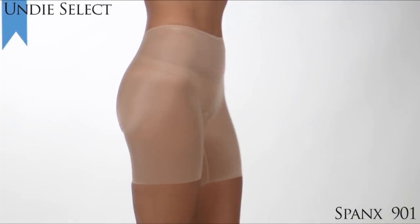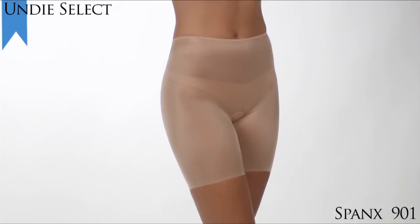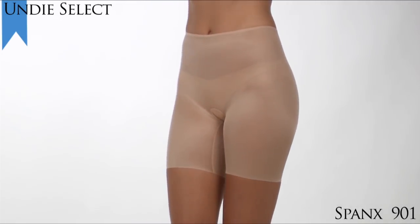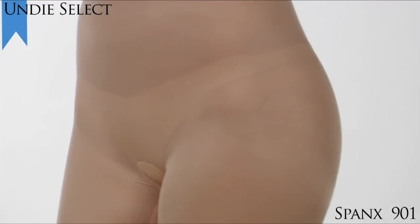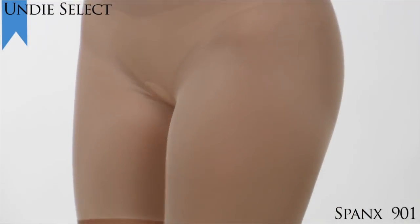Our choice for the 2010 Undie Select Award for Favorite Shapewear goes to the Spanx Skinny Bridges Mid-Thigh Shaper Style 901. These skinny bridges are fun to wear, have light control, and are shapewear.